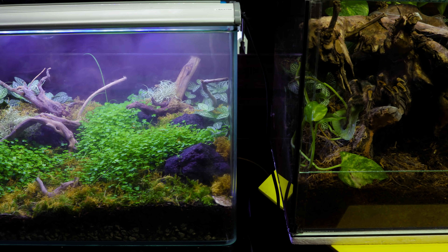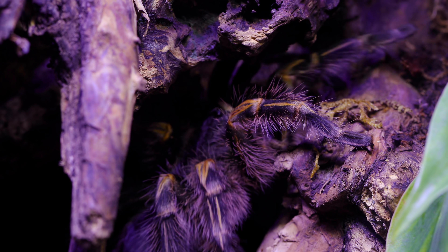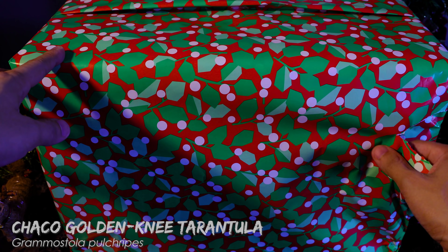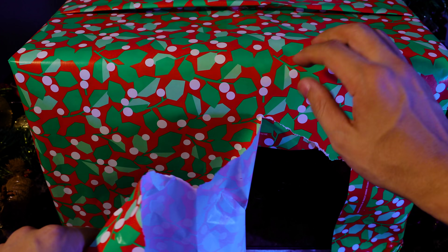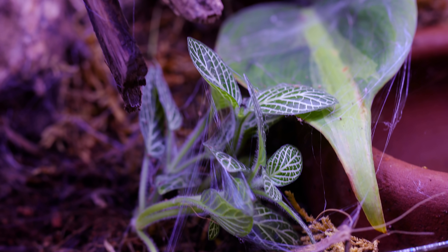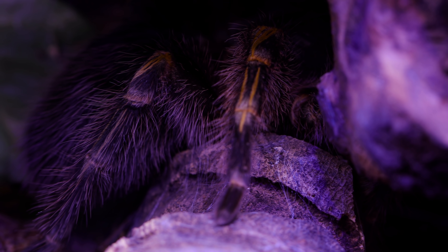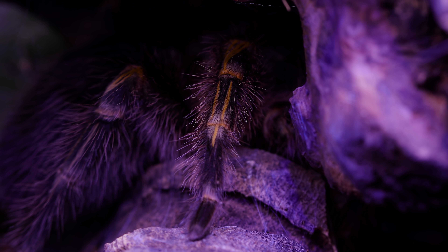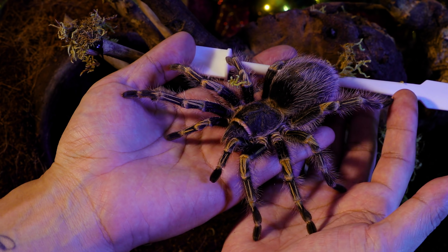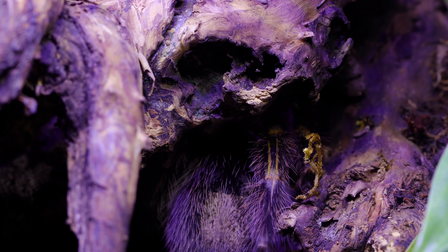Beside the bog terrarium, we have another newcomer — our massive but docile Chaco Golden Knee tarantula. This beautiful tarantula was a gift exchange collab with another YouTuber friend, ExoticSlayer. She's been quite busy covering her whole terrarium with silk. I can understand why they make such great beginner tarantula species. She loves being outside in the open and is pretty friendly. By the way, she too needs a name — please vote here!